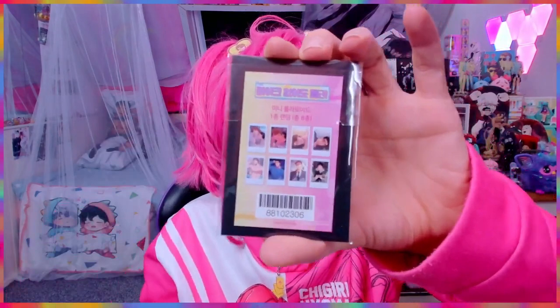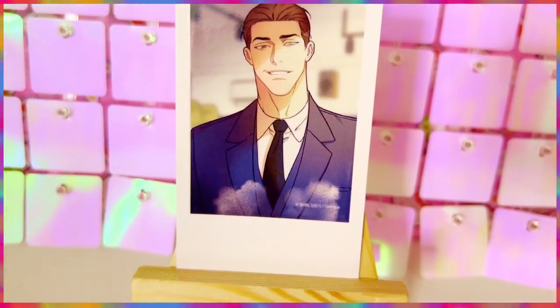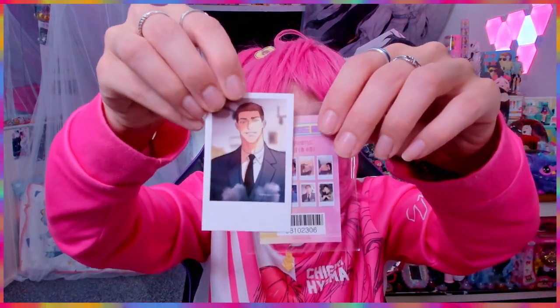Now we're going to do a mystery card. There are eight to collect and I thought I'd get one to see which I'd get. These are the ones available — I don't mind whichever I get, all of them are fine. Let's do the mystery reveal! Oh, we got this one! It's a polaroid — it feels almost like a sticker but it's a polaroid card. We got number seven counting from top to bottom.